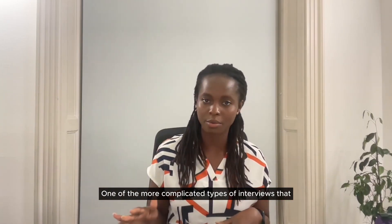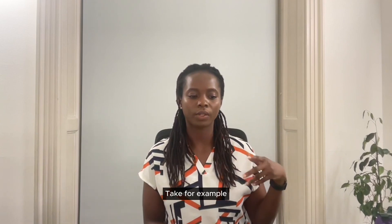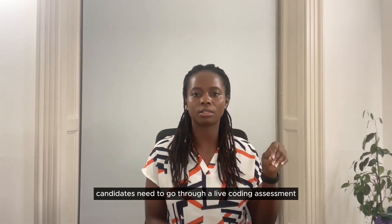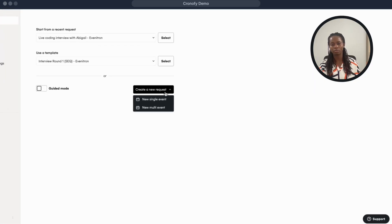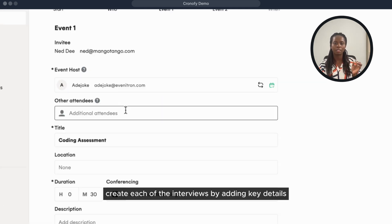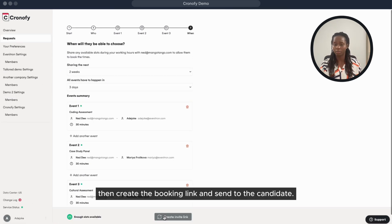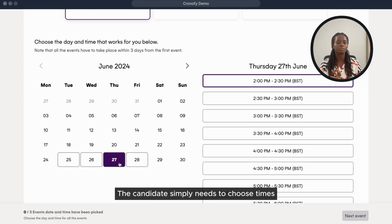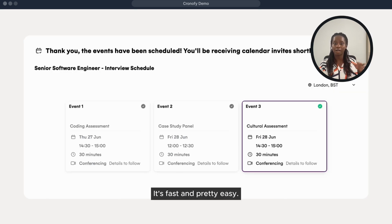One of the more complicated types of interviews that Chronify simplified scheduling for is when there are multiple rounds of interviews in one stage. For example, as part of your hiring process for a software engineering role, candidates need to go through a live coding assessment, a case study interview with a group, and a cultural assessment — all in the third stage. With Chronify, you can give candidates one booking link to schedule all the interviews at once. To do that, create a new request, select multi-events, create each interview by adding key details like interviewers and duration, then create the booking link and send to candidates. The candidate simply chooses times for all three interviews and gets booked in automatically.